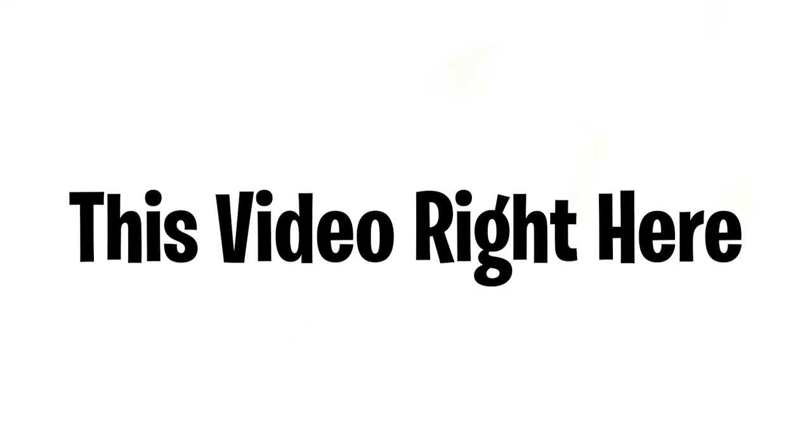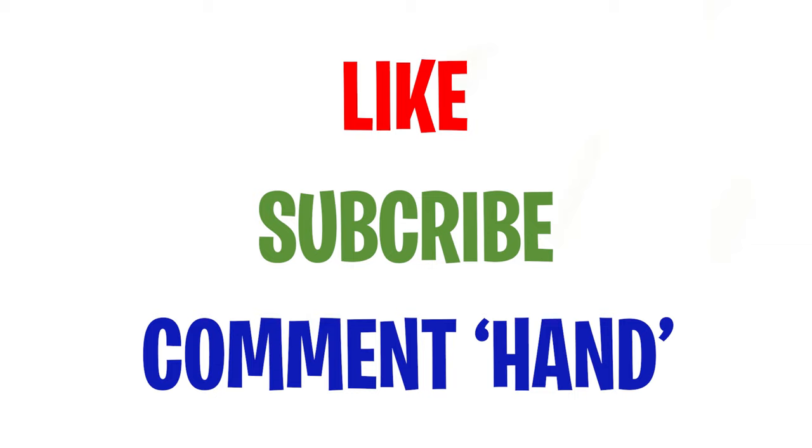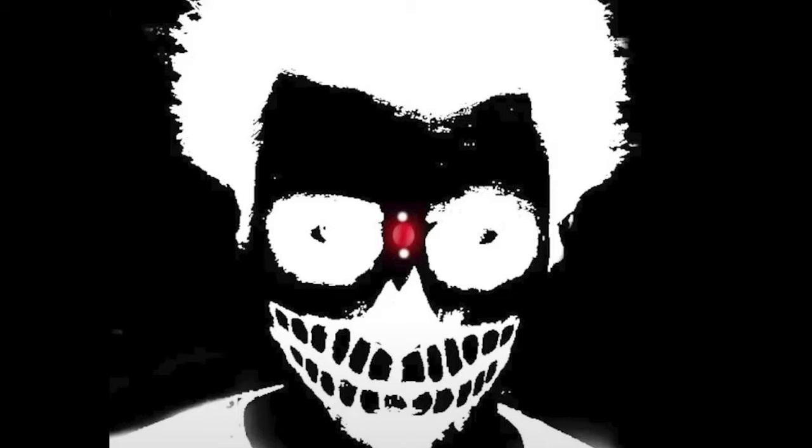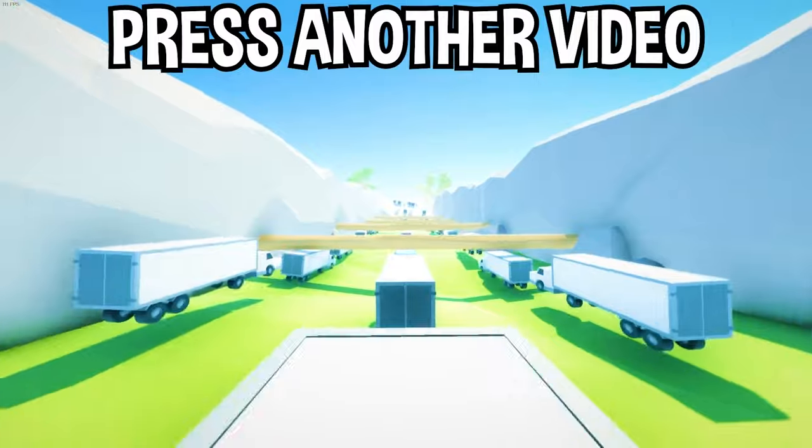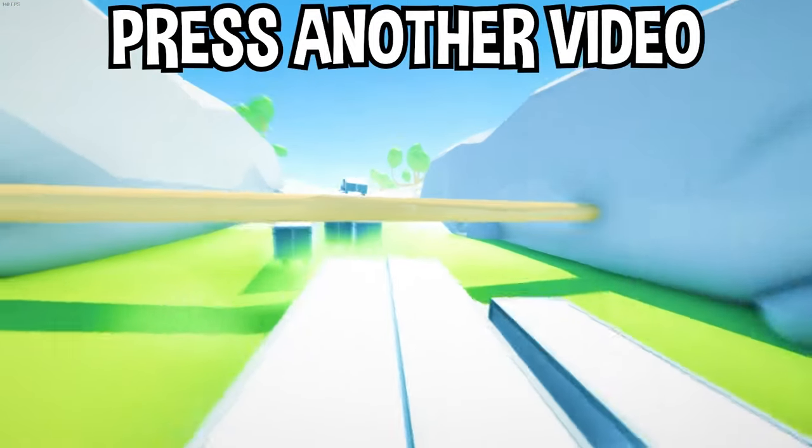This video right here will make you see a face on your hand — yeah, you did hear that right. Can you like, subscribe, and comment 'hand' before we begin? Do you see this image? Just stare at the red dot in the center for the next 15 seconds and you cannot blink. Now quickly look at your hands — there's a face! There you have it. If you enjoyed today's video, go down below and hit that subscribe button, hit the like button, and tap on another video on the screen to watch more videos just like this one.